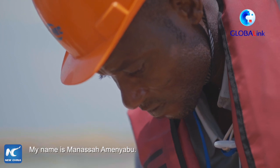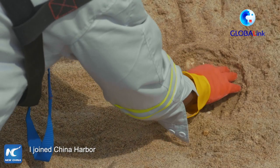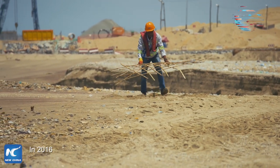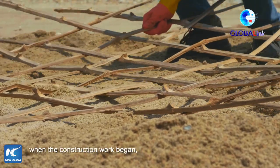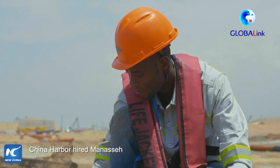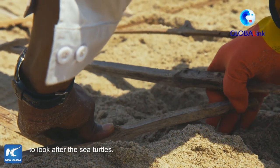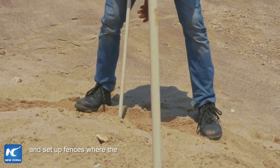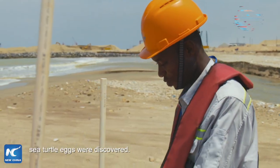Manasseh Amnyabu joined China Harbour as a sea turtle technician. In 2016, when the construction work began, China Harbour hired Manasseh to look after the sea turtles. In the beginning, he patrolled a three-kilometre stretch of coastline and set up fences where the sea turtle eggs were discovered.